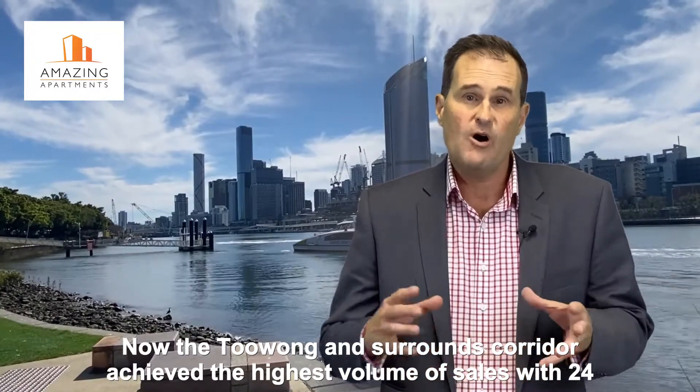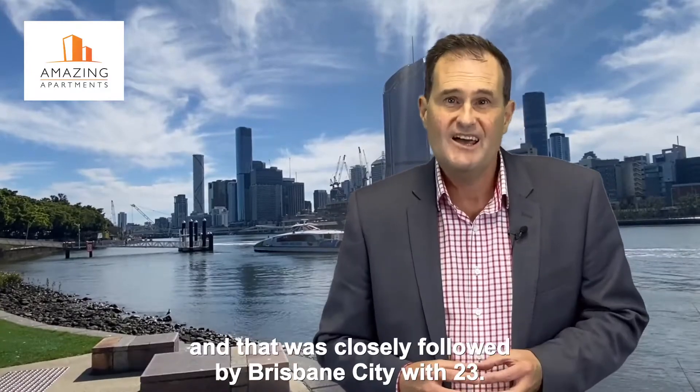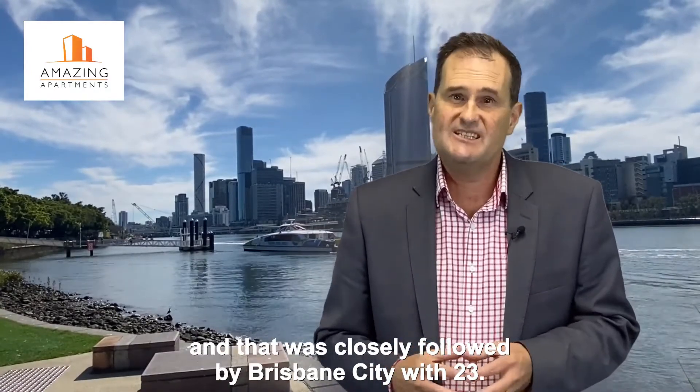The Toowong and Surrounds Corridor achieved the highest volume of sales last month with 24, and that was closely followed by Brisbane City with 23.